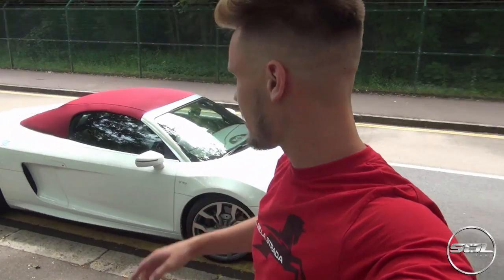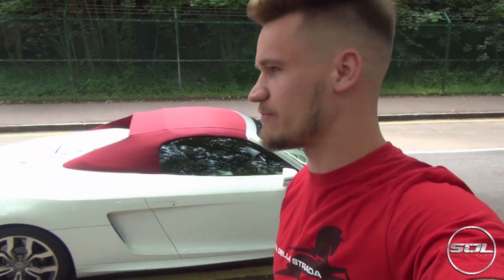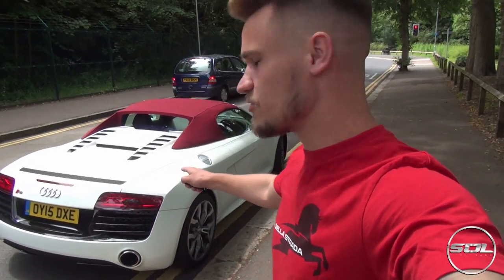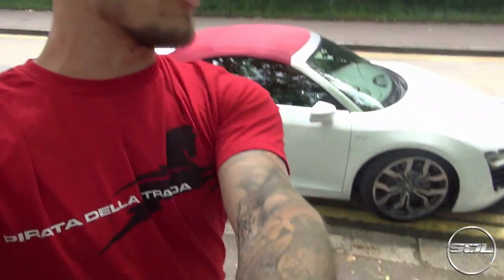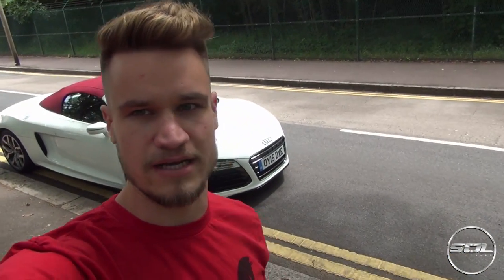It's in gloss white with the red or Bordeaux roof. It's got light grey interior and 19 or 20 inch V10 wheels. This is the facelifted Audi R8 — things include the new taillights and new headlights, new exhaust tips, and overall it's slightly more refined on the exterior and interior. It's also got an S-Tronic gearbox, which is the main boost compared to the automatic version of my car.